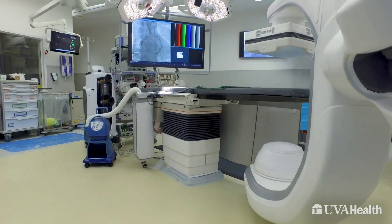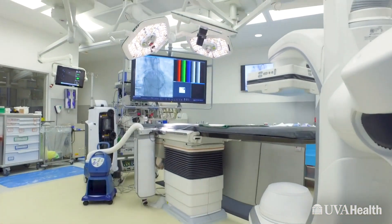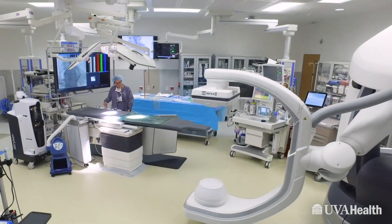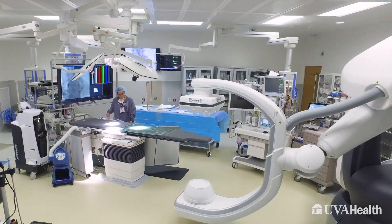UVA is uniquely equipped for endovascular aortic surgery and for less invasive procedures because of our hybrid operating rooms and our ability to do open and endovascular surgery in single image-resourced and image-guided operating rooms.